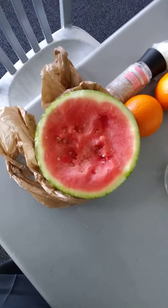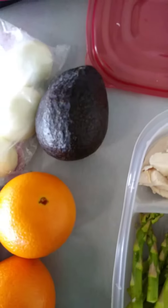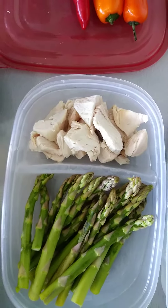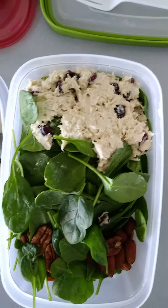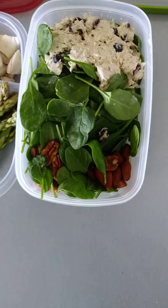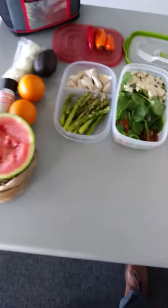First and foremost, I've got about 600 grams of watermelon, two nova oranges, pink Himalayan salt, three boiled eggs, one avocado, about four ounces — 112 grams — of chicken breast, 150 grams of asparagus, tuna with cranberries and pecans, 112 grams of spinach, and three sweet peppers.